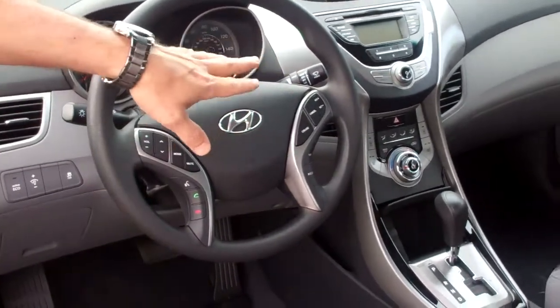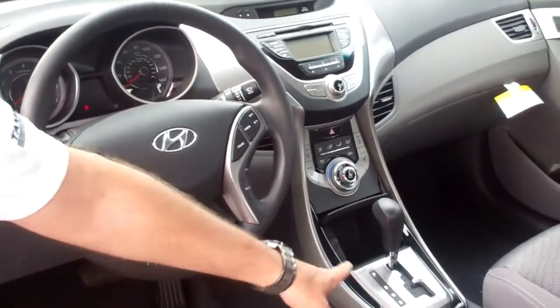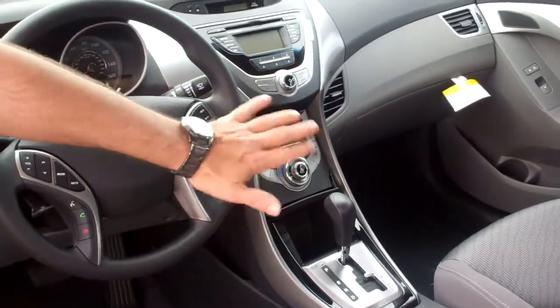AM, FM, CD. We're going to give you three months XM radio for free. It's got your iPod and your auxiliary hookup, so you can hook it straight up to your radio and download all your music. Very convenient.